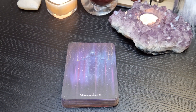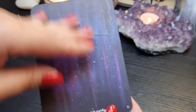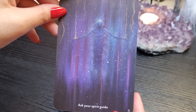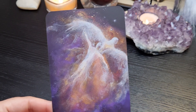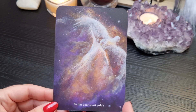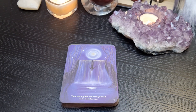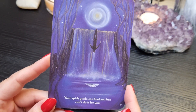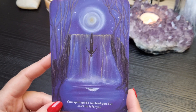It seems like a very reassuring deck — so if that's something that's up your alley, I feel like you're going to enjoy this. If you don't like this kind of galaxy, night-sky type artwork you might not vibe with it — but then again, sometimes the decks that we feel aren't really our style tend to be the ones that we love.